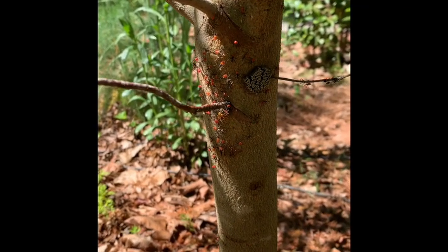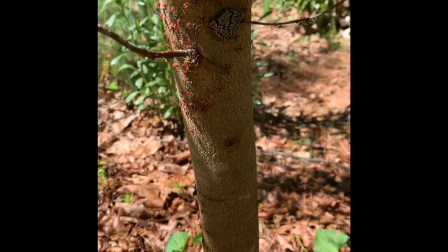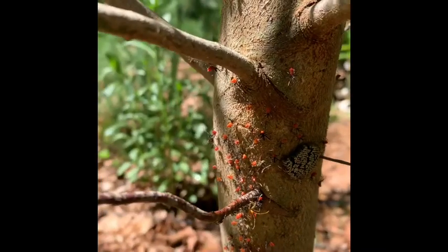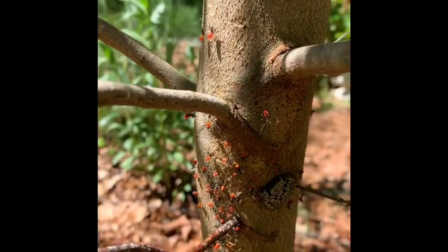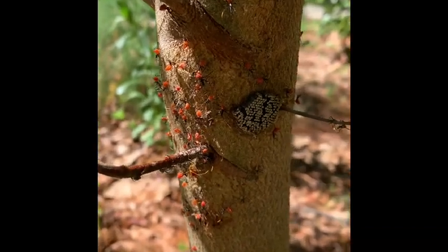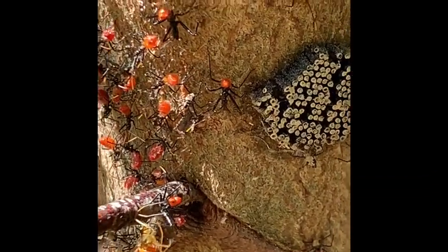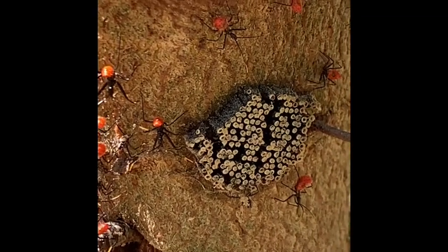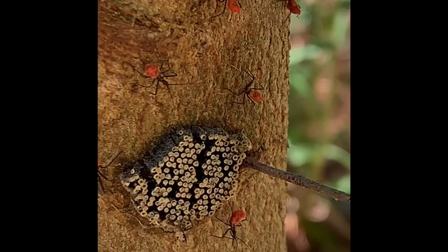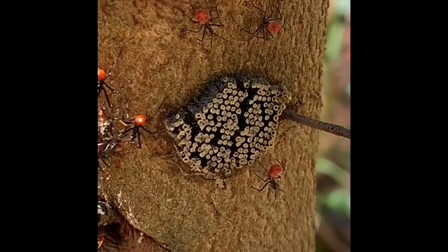Hi there, it's Deb. I just found these bugs and looked them up. Let me see if I can get you a good picture. These are called wheel bugs, and this is the nymph stage — they will transform into a whole different bug.